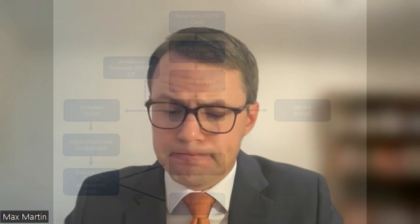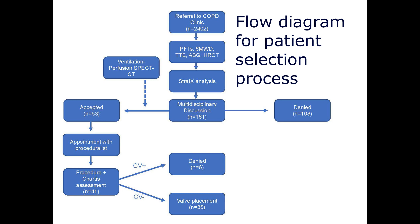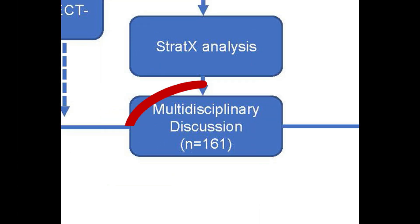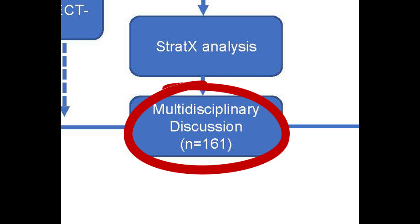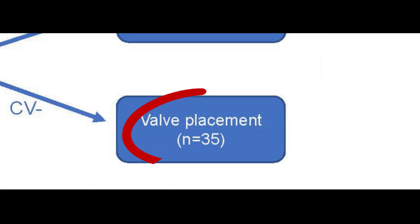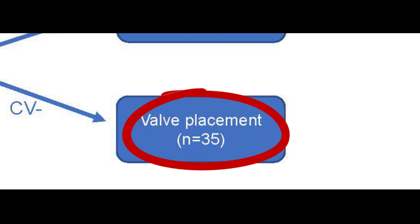We looked at who had successful procedures, what the pulmonary function testing changes were, and what the imaging changes were — both in the short term around 45 days and at one-year follow-up where available. We also highlighted our complications. Over that approximately two-year period, we had a little over 2,400 patients referred to our COPD clinic. 161 of them were referred to the multidisciplinary discussion, and of those 161, 53 were ultimately chosen to receive endobronchial valves, and 35 actually did receive them.